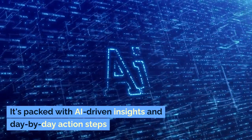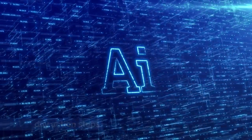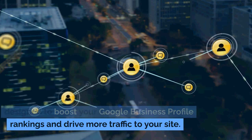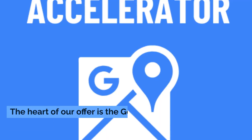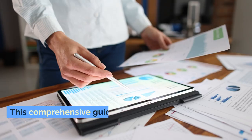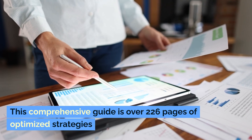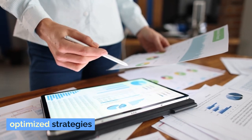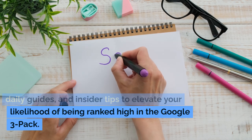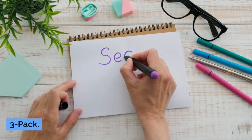It's packed with AI-driven insights and day-by-day action steps, designed to boost your Google business profile rankings and drive more traffic to your site. The heart of our offer is the Google 3-pack Accelerator 30-day playbook — a comprehensive guide of over 226 pages of optimized strategies, daily guides, and insider tips to elevate your likelihood of being ranked high in the Google 3-pack.